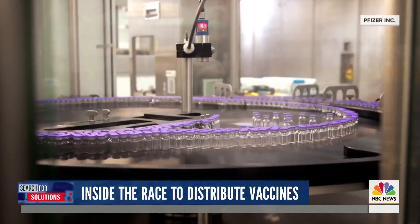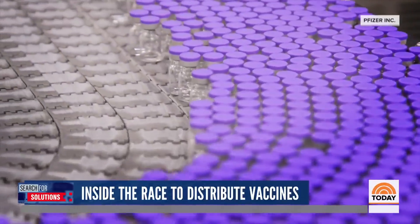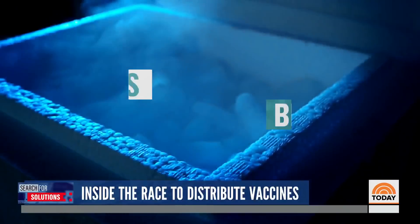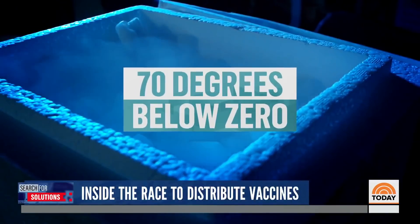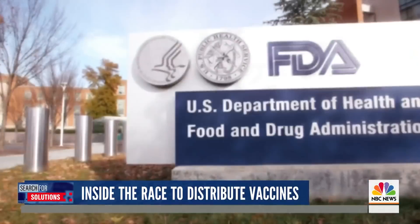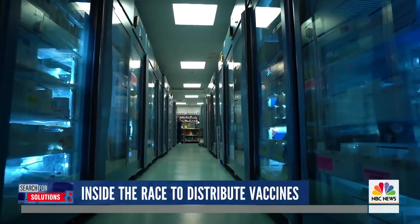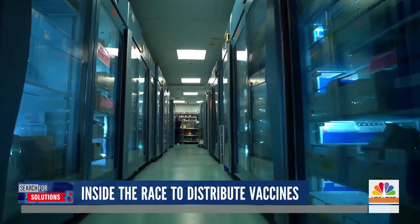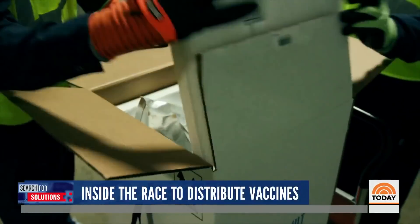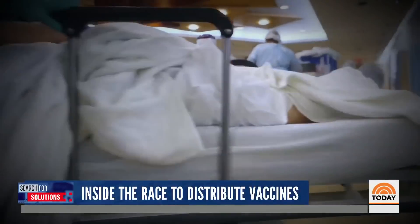It's a massive logistical challenge: how to move hundreds of millions of doses of a COVID vaccine to Americans across the country. Pfizer's vaccine must be kept at 70 degrees below zero Celsius. While it waits to submit the vaccine for emergency FDA approval next week, the company is already setting up a deep cold storage supply chain using suitcase-sized cooling boxes to ship critical supplies to doctors and hospitals nationwide, possibly by later this month.